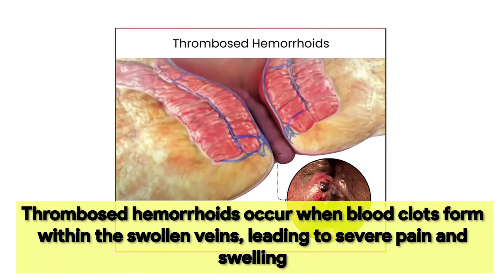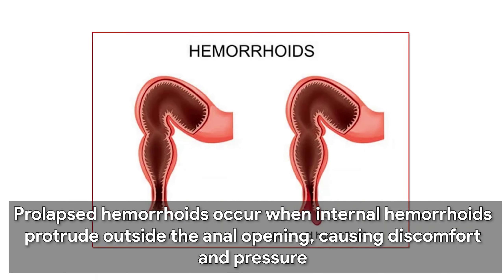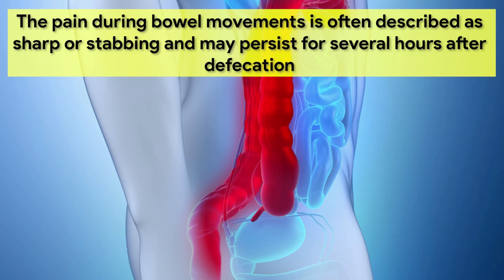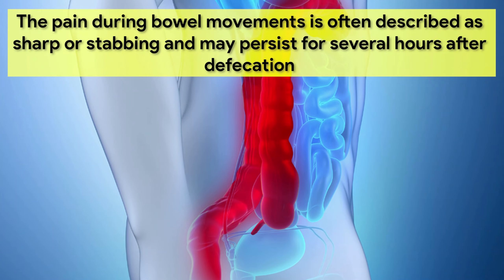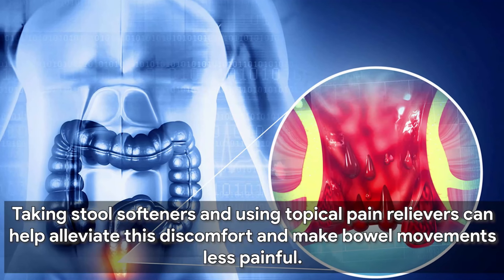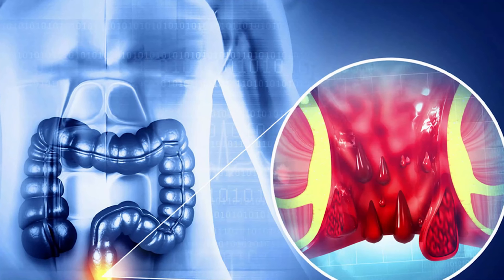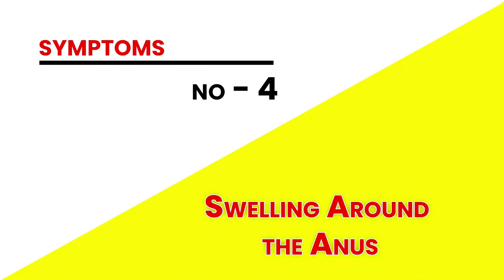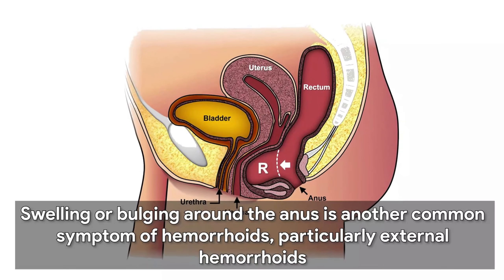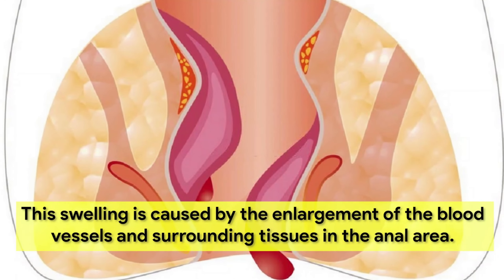Hemorrhoids can make bowel movements painful and uncomfortable, especially if they are thrombosed or prolapsed. Thrombosed hemorrhoids occur when blood clots form within the swollen veins, leading to severe pain and swelling. Prolapsed hemorrhoids occur when internal hemorrhoids protrude outside the anal opening, causing discomfort and pressure. The pain during bowel movements is often described as sharp or stabbing and may persist for several hours after defecation. Taking stool softeners and using topical pain relievers can help alleviate this discomfort.